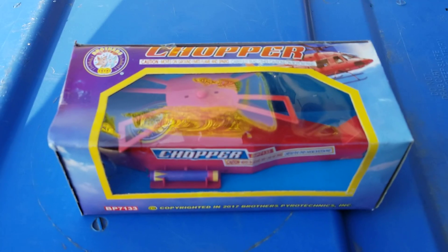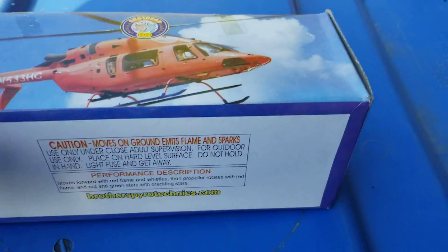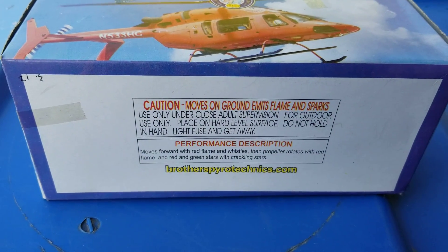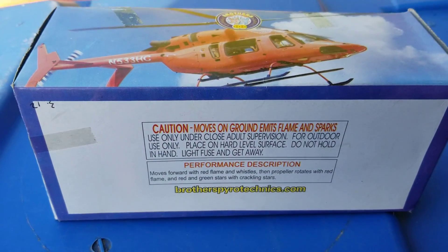This is a novelty called Chopper by Brothers. Performance is on the back here. It says moves forward with red flame and whistles, then propeller rotates with red flame, and red and green stars with crackling stars.